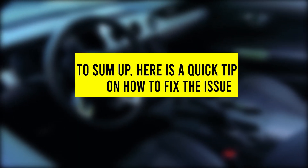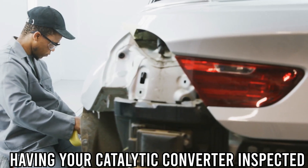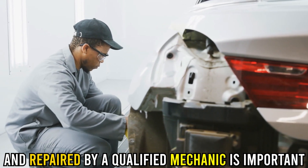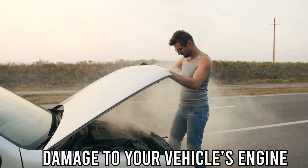To sum up, here's a quick tip on how to fix the issue. If you notice any of these symptoms, having your catalytic converter inspected and repaired by a qualified mechanic is important. Ignoring the problem can lead to further damage to your vehicle's engine.